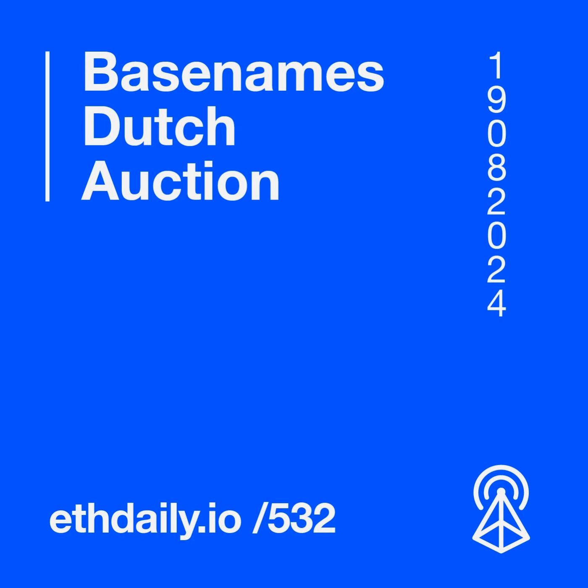Welcome to your Ethereum News Roundup. Here's your latest for Monday, August 19th, 2024. Base Names announces its Dutch auction for Base.eth domains. Dune Analytics enables NFT minting for Dune charts. Hardhat releases a development update. And Optimism Retro Funding Round 5 goes live later this week. All this and more starts right now.